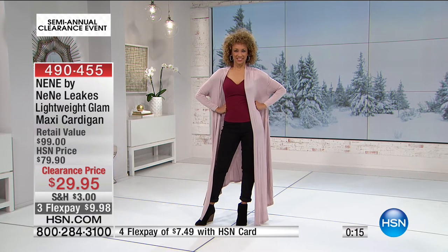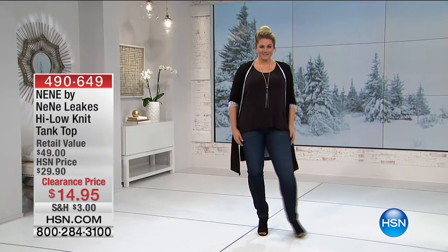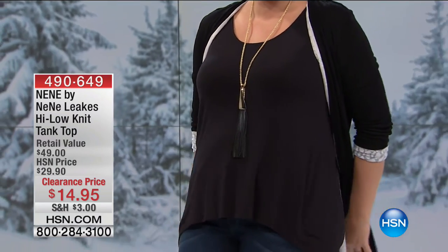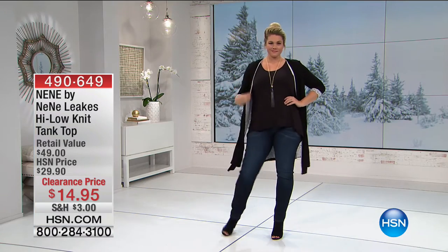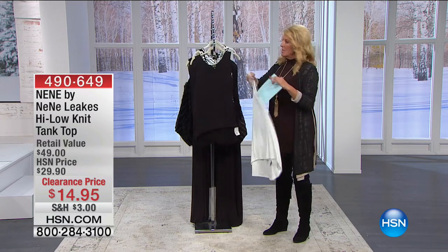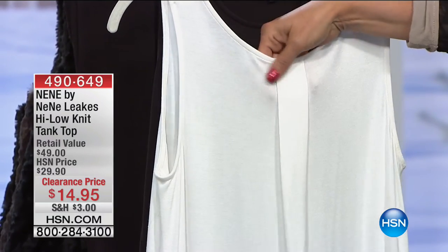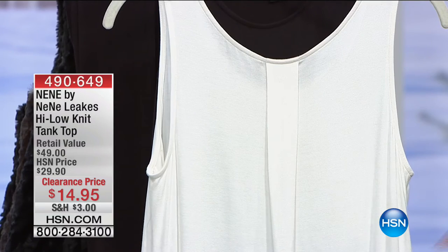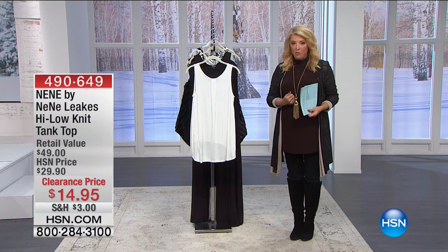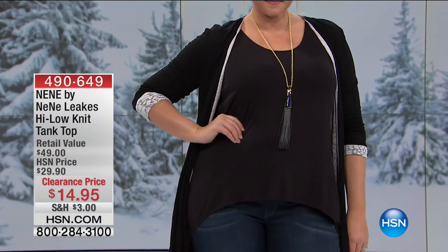We also have the NeNe Leakes high-low knit tank top. Take the same really comfortable knit — she did a high-low cami. I have black, black and white print, and soft white — three colors. Look how cute that is. What you're seeing on our model is the Marla Wynn duster, which is totally reversible, with the NeNe Leakes tank underneath. It flows beautifully. What's really nice — a lot of tanks are more like a tube, but NeNe did little pleating in the back that gives you extra space so it's not grabbing your back. With this tank you can actually get away with wearing nothing over it. That is now $14.95 — 50% off.